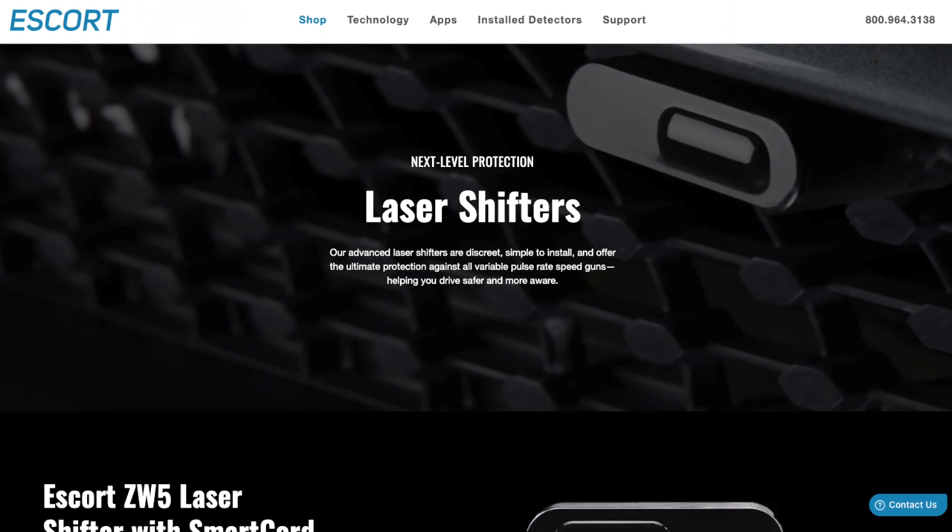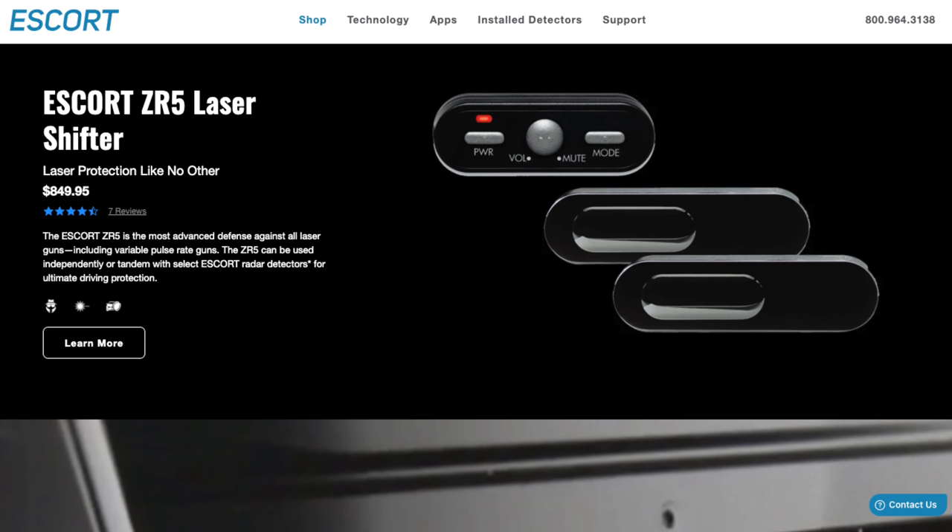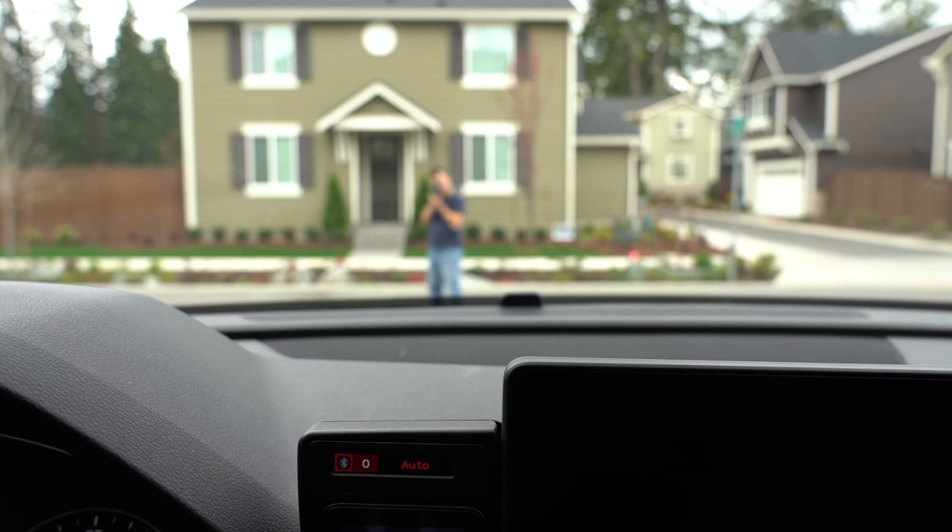Next, let's take a look at the different laser jammer options available from Escort. Escort actually has a variety of different laser jammers that all use the same laser jamming system and heads — the difference is really just the interface controlling the laser jammer. With all of the different Escort jammers, the laser jamming performance simply isn't as effective as the ALP, especially against some of the tougher, newer guns on the market. Additionally, Escort doesn't update their laser jammers nearly as often as ALP or even TMG.